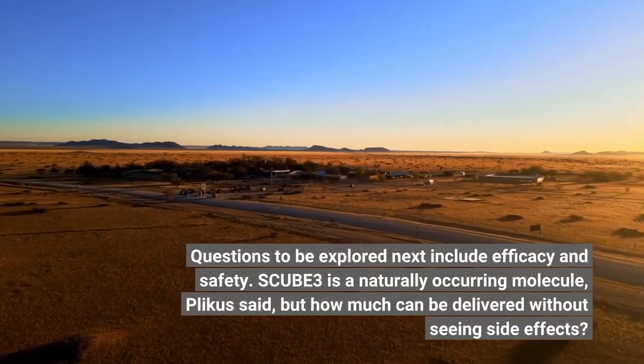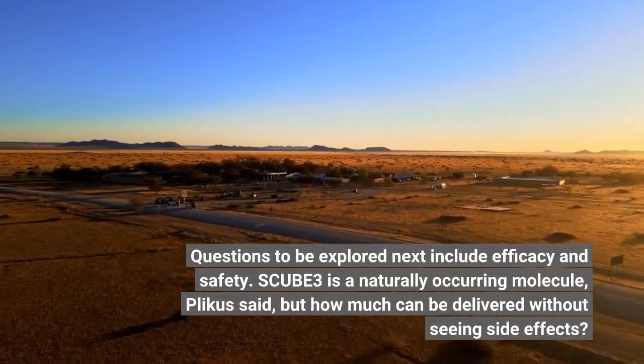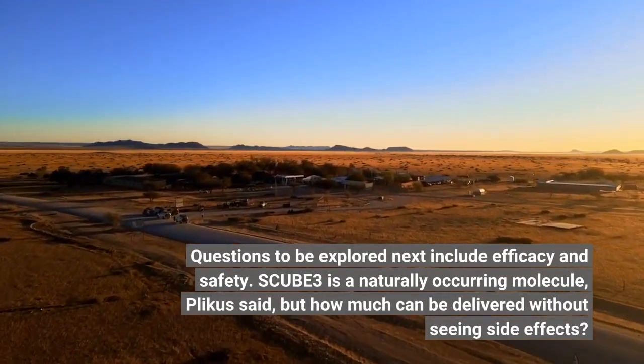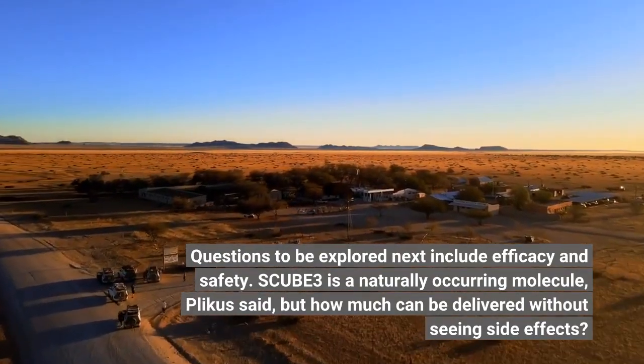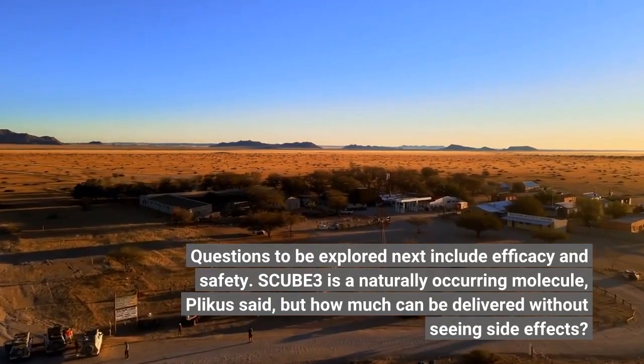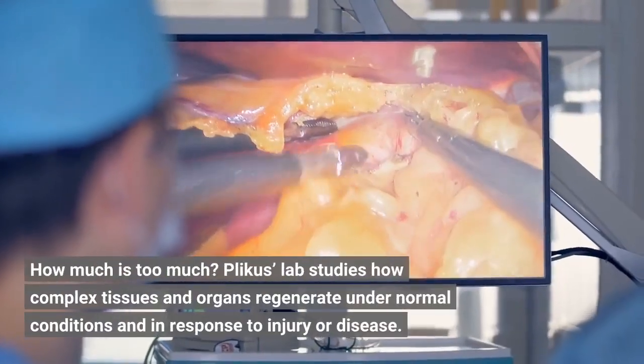Questions to be explored next include efficacy and safety. SCUBE-3 is a naturally occurring molecule, Plikus said, but how much can be delivered without seeing side effects? How much is too much?